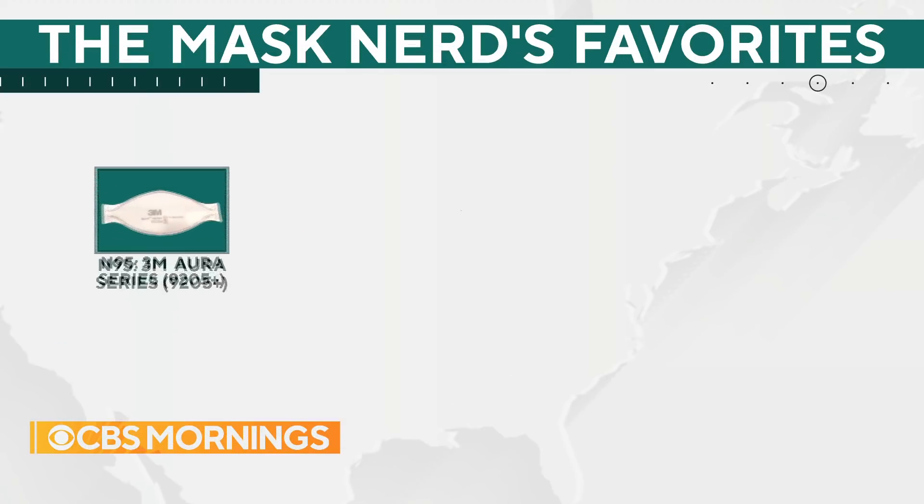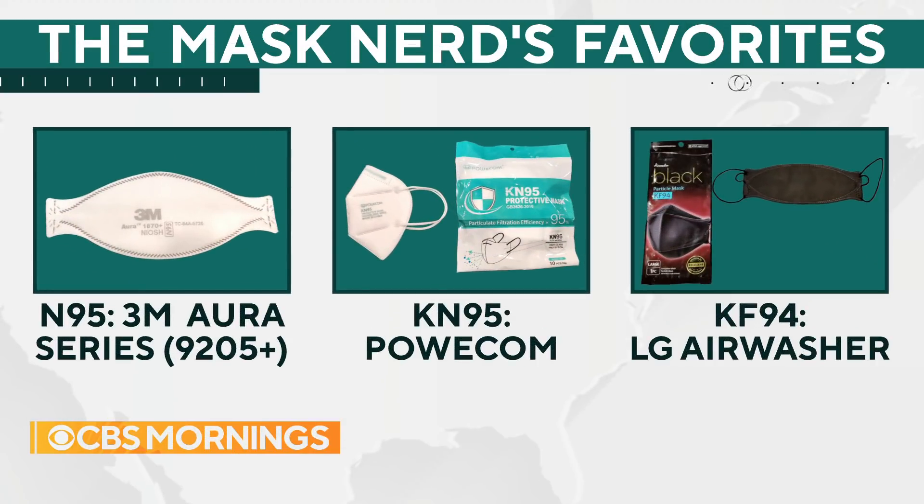Aaron, you mentioned KN95, N95, surgical — those are types of masks. But are there brands that people can sort through, and which do you like? In the KN95 space — that's the Chinese mask test standard — I'm a big fan of the Powcom KN95. But there are also U.S.-made KN95s, which is a little weird because of our regulatory system, like BNX — they're really cool. There are tons of great N95 options out there. I'm a big fan of the 3M Aura series. You can get these at Home Depot — the 9205+. This is a great mask, great protection, good fit, and it's very comfortable to wear.